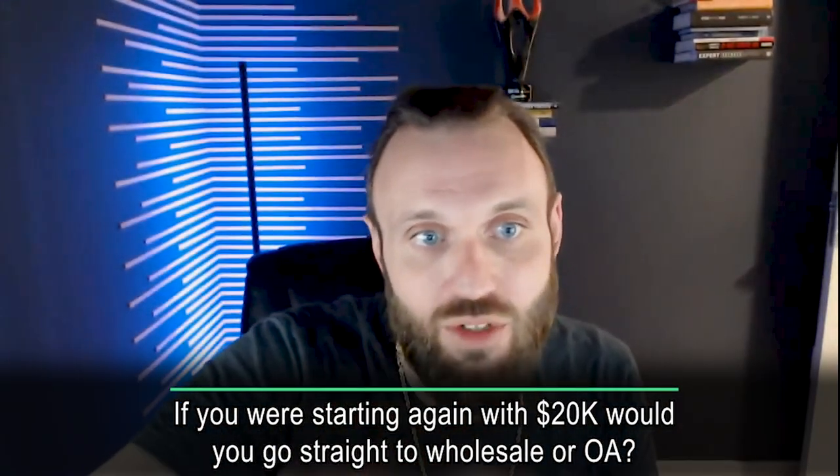If you were starting again with $20K, would you go straight to wholesale or OA? Straight to wholesale. $20K is a substantial amount of money.